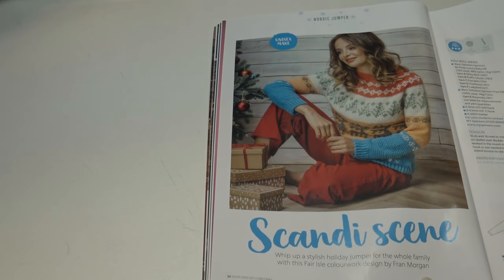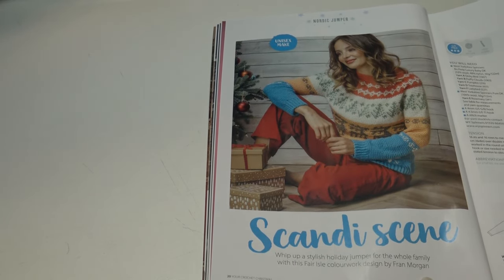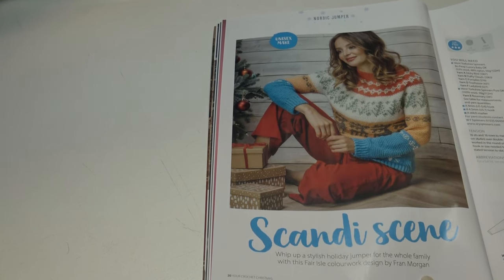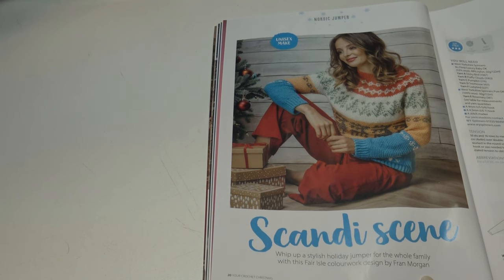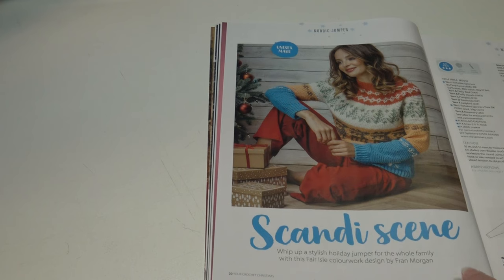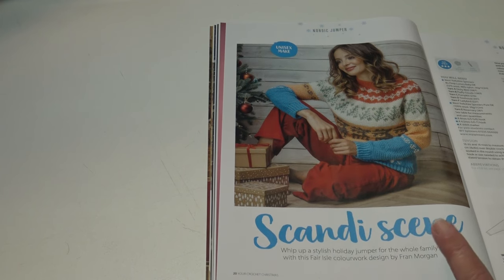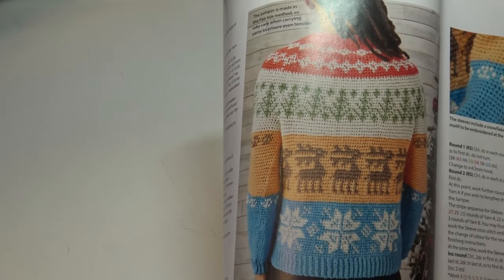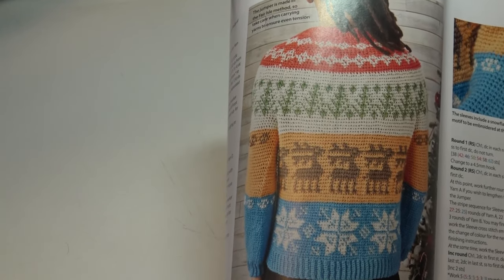The next pattern is a unisex design called the Nordic Jumper — the Scandy Scene: 'whip up a stylish holiday jumper for the whole family with this fair isle colorwork design by Fran Morgan.' Sizes range from small through 4X for this design — wonderful that it has such an array of sizes. And if you don't want a sweater, just use that colorwork pattern to make an afghan — that would be pretty as well.